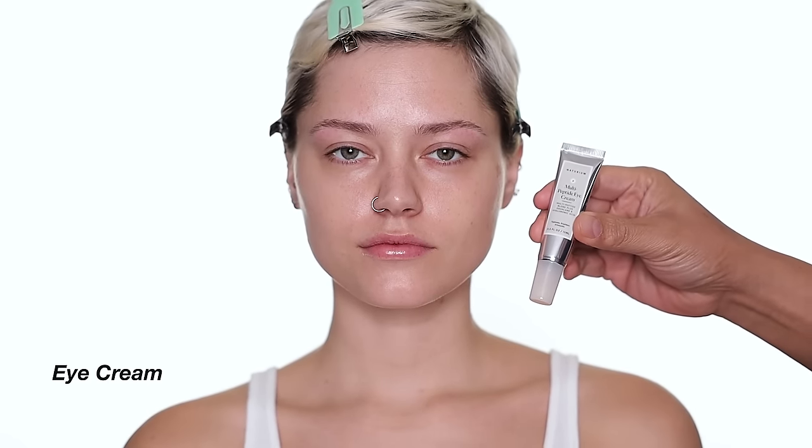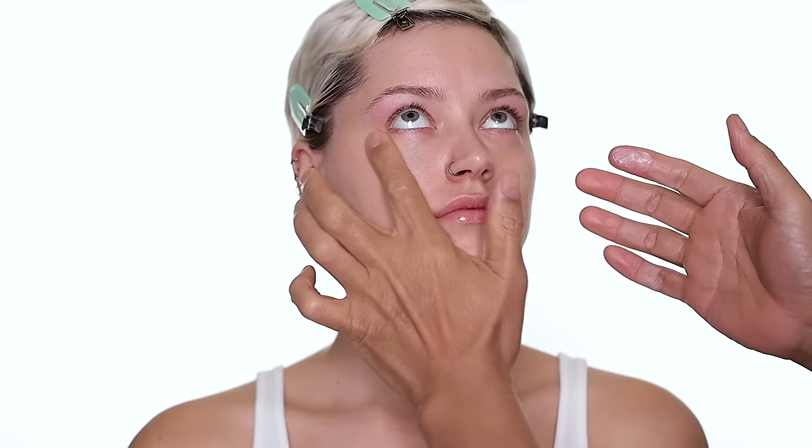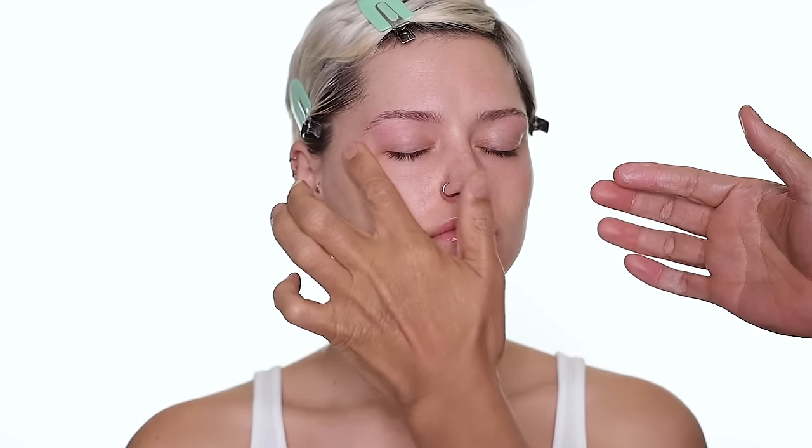The second product I'm going to use is also from Natrium — it's the Multi-Peptide Eye Cream. This is a beautiful eye cream under makeup, very lightweight. It hydrates and protects the delicate eye area really well, and you can use this on all skin types. I love any product that has niacinamide and peptide ingredients — it works really well for me and I think for most people.